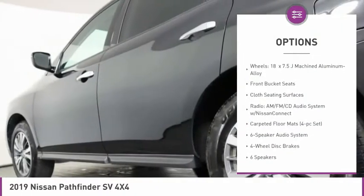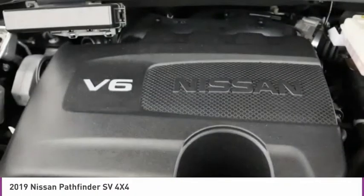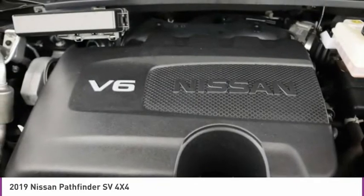Additional options include a low tire pressure warning, power windows, power steering, tachometer, and a leather-wrapped steering wheel.